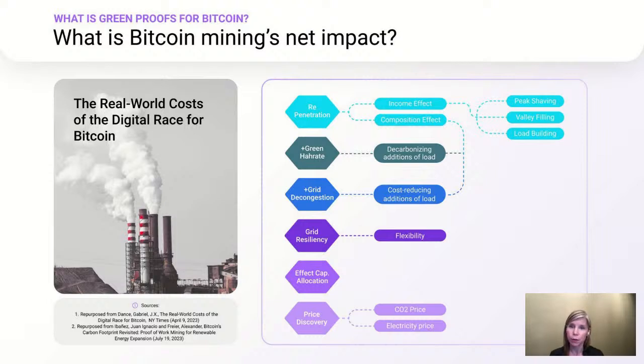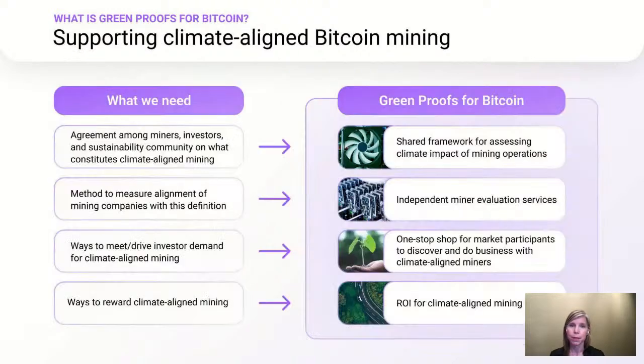As many of you will know, current trends in Bitcoin — like ETF launches and historical price and volume highs — mean that we really are at an inflection point with Bitcoin mining. Will industry growth happen in a climate-positive way, or will it happen in a climate-negative way? And can climate-conscious industry participants, like funds and exchanges and others, help tip it in the right direction? Green Proofs for Bitcoin was launched based on the belief that those players can help tip Bitcoin mining in a climate-positive direction, and that we need four key ingredients to do it.